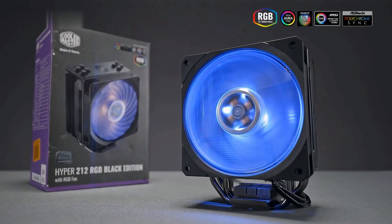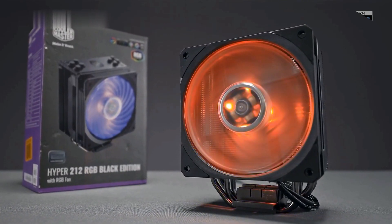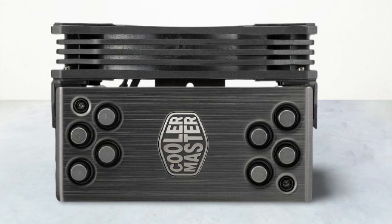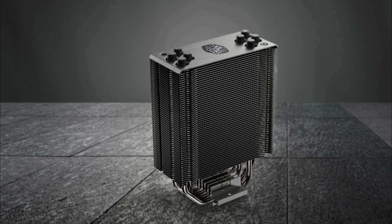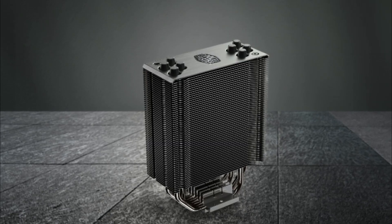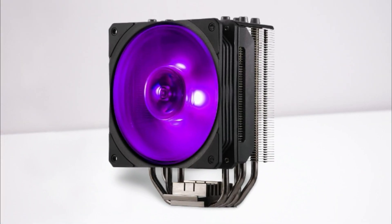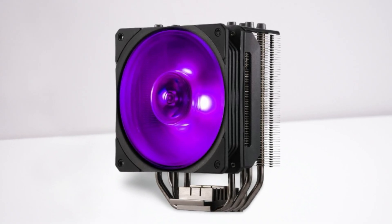The Hyper 212 RGB is a no-fuss, get-the-best cooling air cooler. The aluminum top cover and nickel-plated jet black fins give it a premium look. The sleek jet black not only makes it look great but does increase cooling performance. The Hyper 212 RGB maintains the same cooling efficiency as the Hyper 212 EVO.